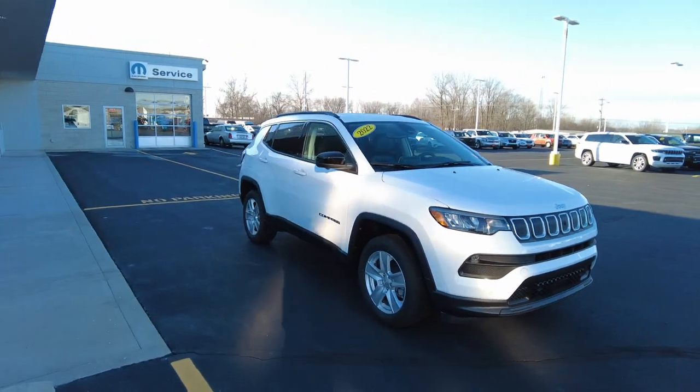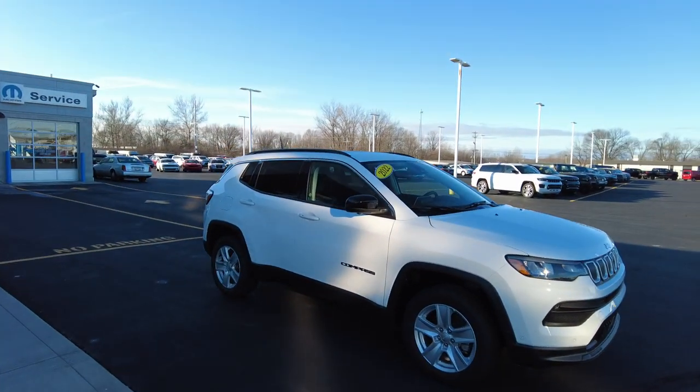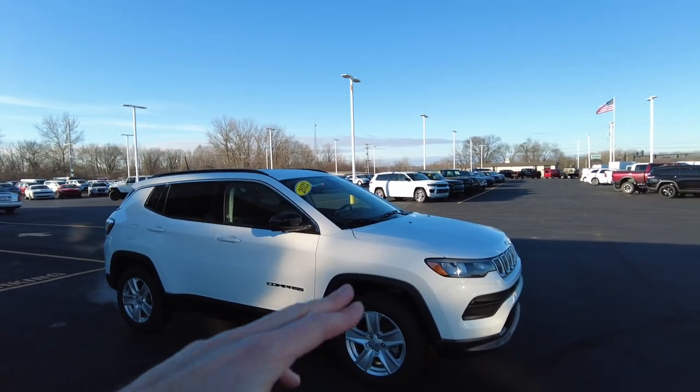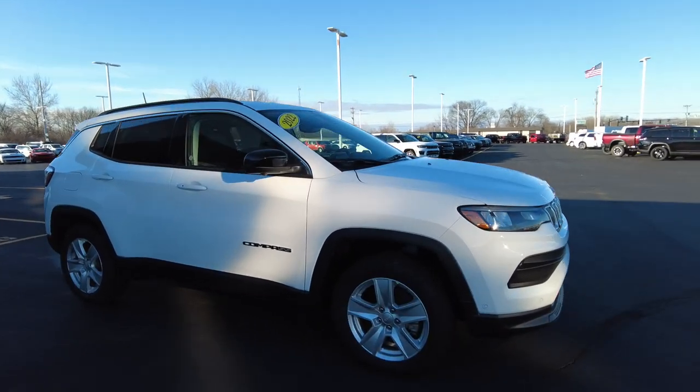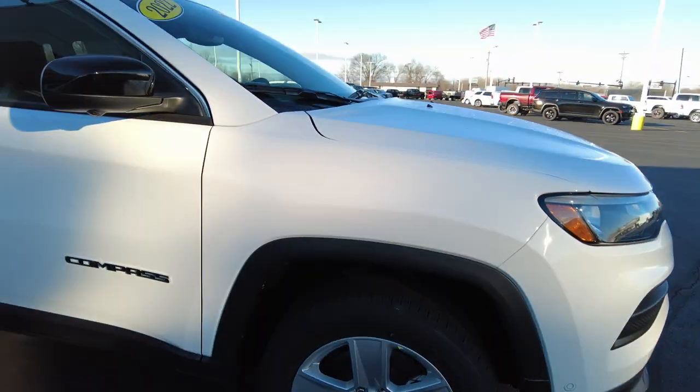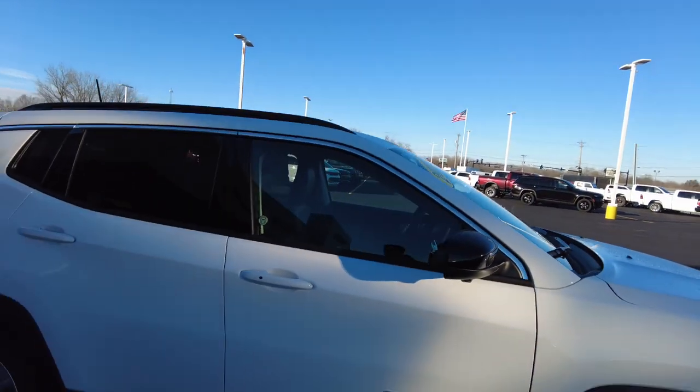Coming around to the side, I love the black on white — got the black roof rack, black backing on the mirrors, and also black around the wheels and lower portion. The wheels themselves are 17-inch Jeep wheels wrapped in Firestone tires. Notice there's even a little camera right there as well, which is going to assist in parking.